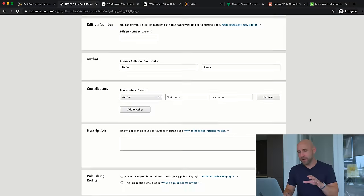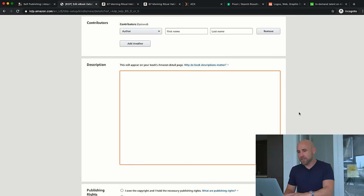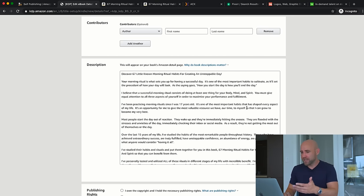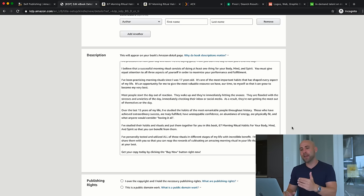Next is the book description. You have 4,000 characters to write it up. The more space you use, the more it can help with ranking — even helping people find your book on Google via keywords in the description. The primary purpose is for potential buyers who want to know more before purchasing. Share what inspired you to write the book, what they'll learn, and the benefits. This is essentially sales copy to persuade someone to buy your book.